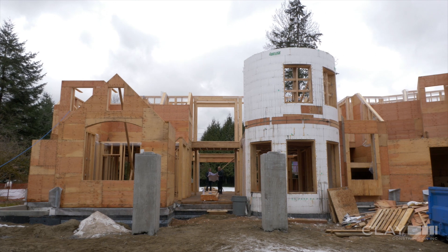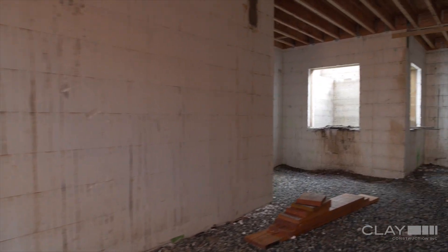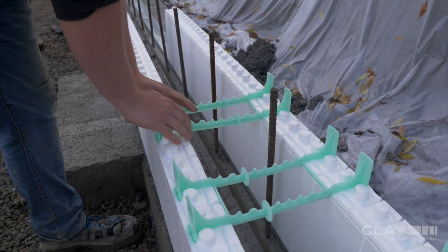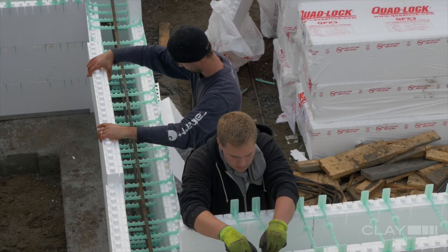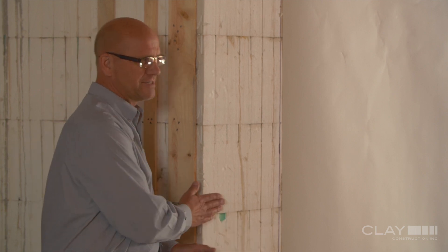Clay has been using insulated concrete forms for quite a few years. This wall is between R25 and R28. What's cool is you don't have to strip these forms — they're here, you've already got your stud wall and everything to hang your drywall off of. You don't have batt insulation and poly and wood up against a wall that might be wet and cold. Your building science issues are gone when you use this.